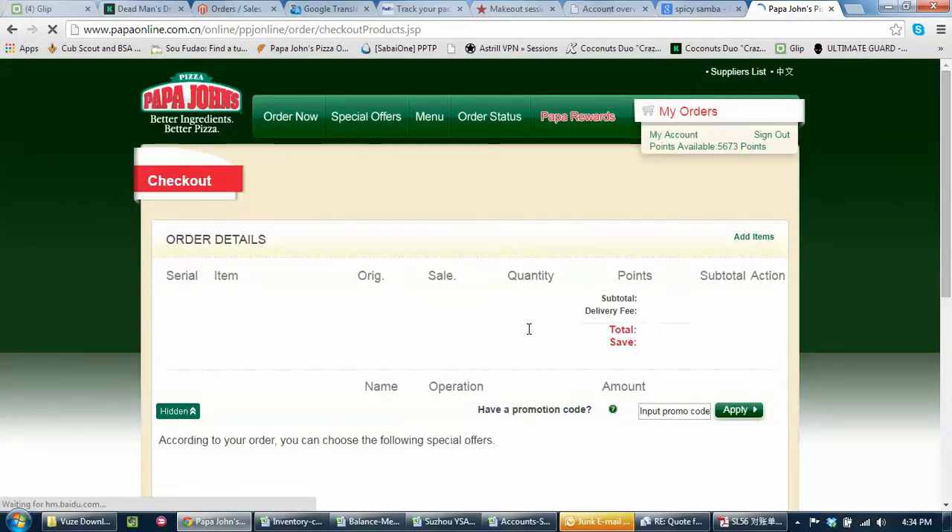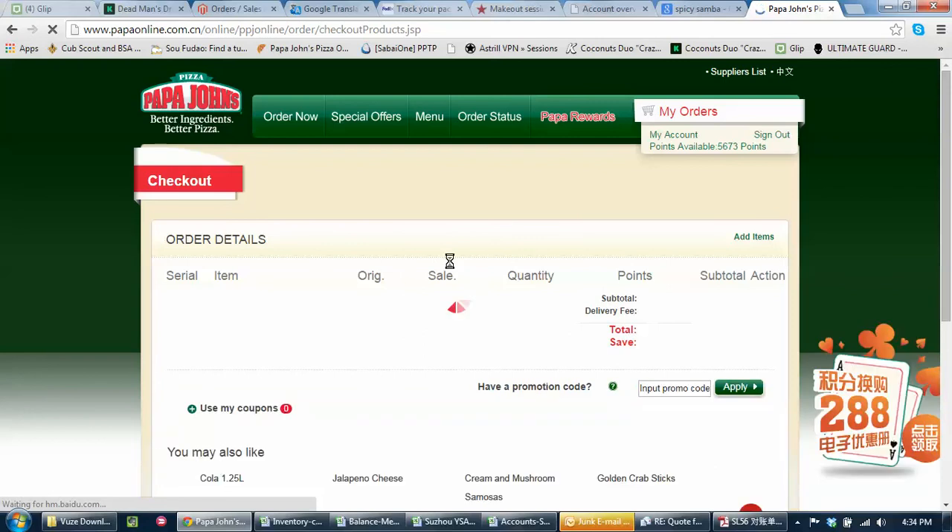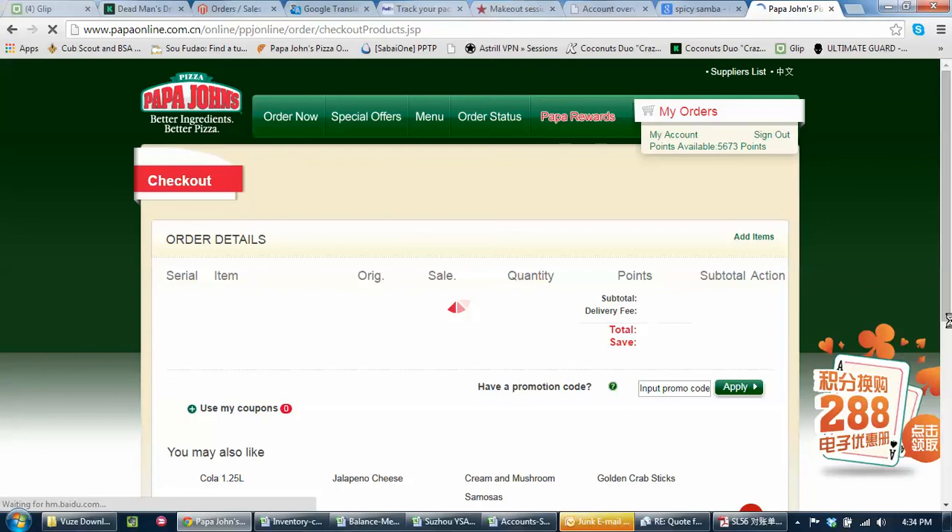It will eventually pop up once the internet works, and then I'm just going to sign out — delivery in 30 minutes or so usually, might be a little later today. Let's scroll down here, get out a bottle of Coke or some other random stuff. We'll see what they have for specials — the 24 RMB for shrimp doesn't look like a good deal to me.